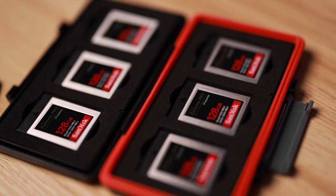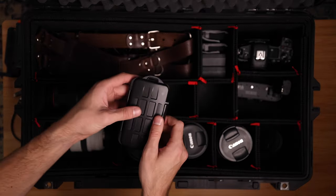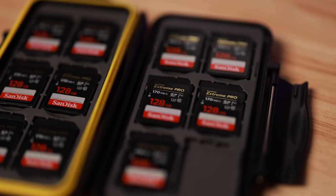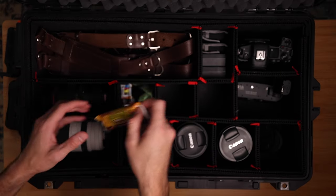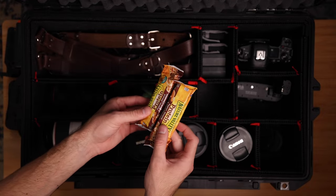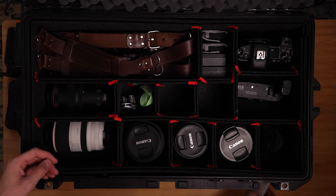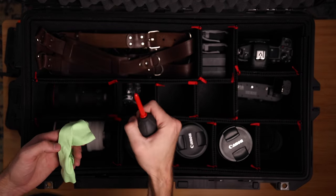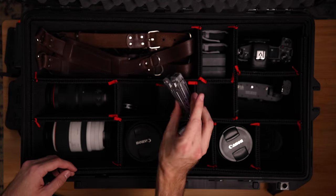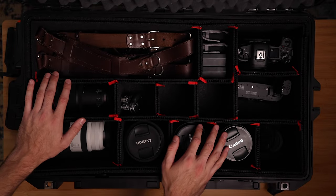This is my CF case — I have six CFexpress cards. And for my SD cards I use SanDisk 128 gigabytes. Right here are just protein bars, because on wedding days it gets long and you get very hungry. Then just cleaning stuff: Zeiss lens wipes, a lens cloth, a little air blower, and in here I also have a multi-tool and a razor, just in case.